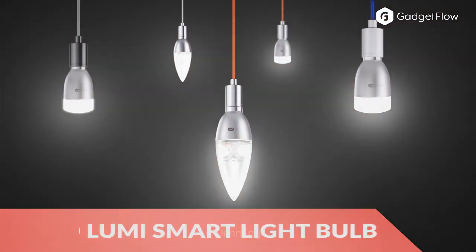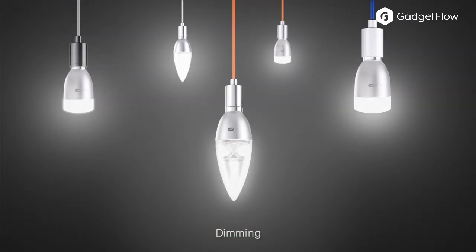Hi there, this is Wes with the Gadget Flow, and today we are showcasing the Inno Lumi Smart Lighting System.